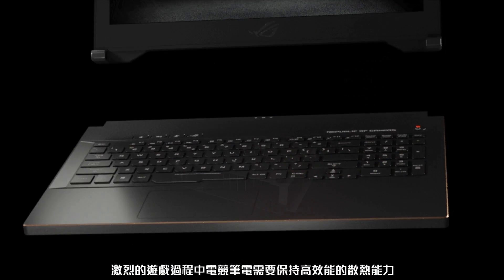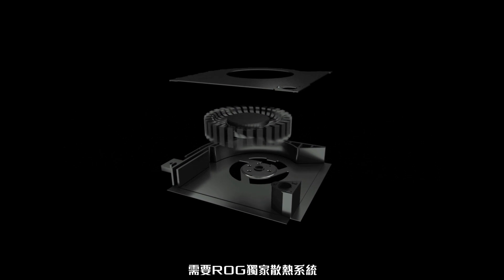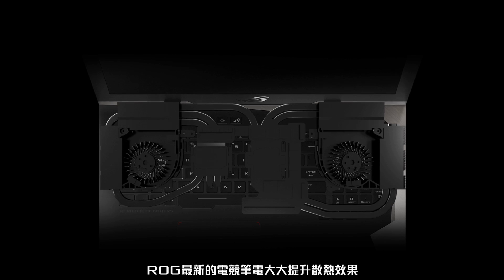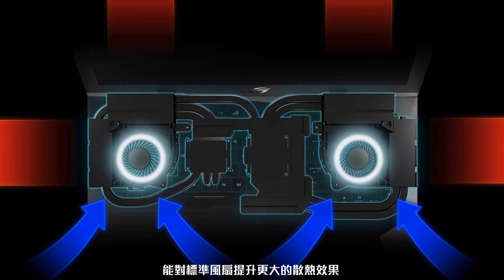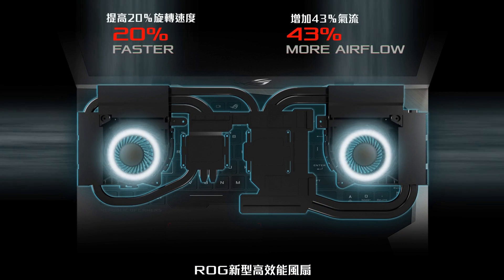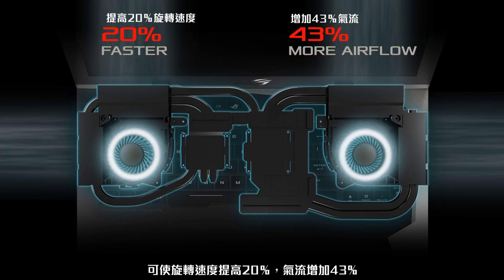To keep a high-performance gaming laptop cool during intense gaming sessions, you need an equally high-performance cooling solution. For this reason, ROG's latest gaming laptops have been upgraded with new high-performance fans — a significant cooling upgrade over standard fans seen in previous generation laptops. ROG high-performance fans spin up to 20% faster and deliver up to 43% more airflow.